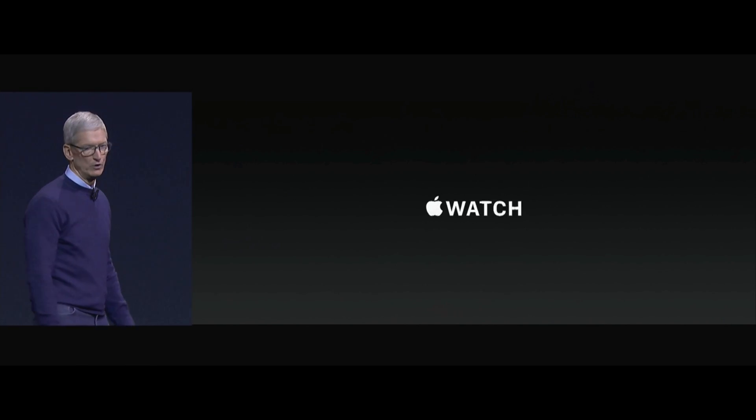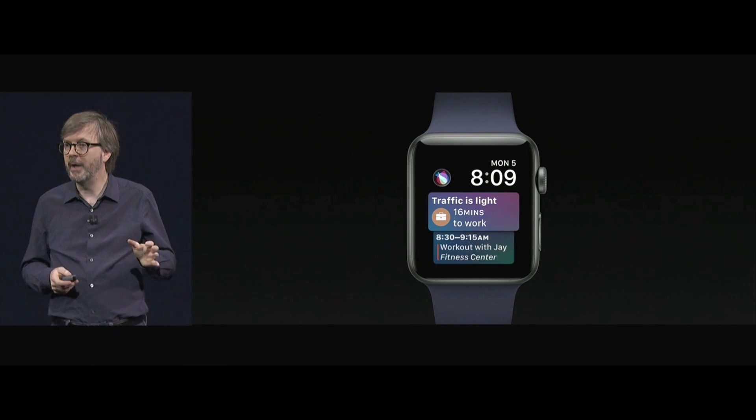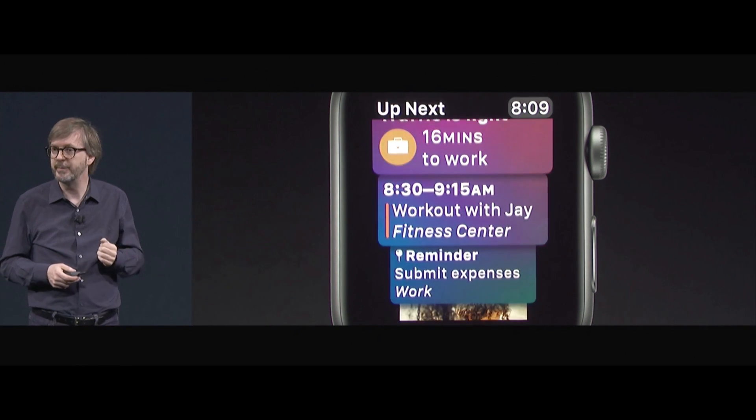Let's talk about Apple Watch. I'm very excited to introduce watchOS 4 today. We've created a new watch face which is powered by Siri intelligence. So in the morning I might see, for example, commute time. If I rotate the crown, I can see more information from Siri.